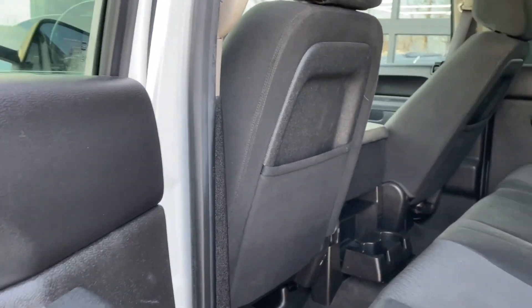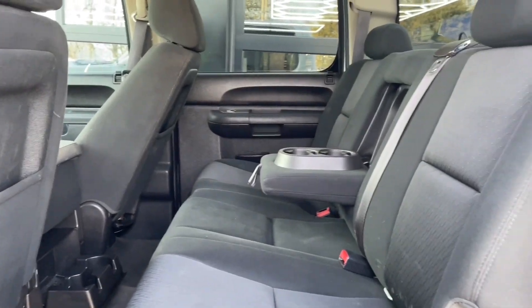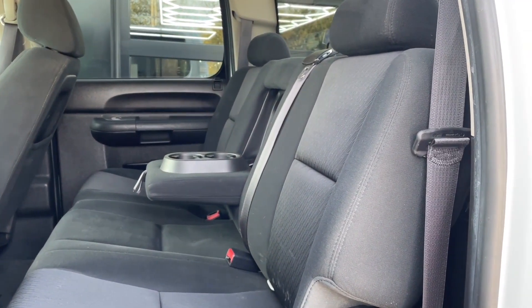In the back you have a large bench seat with a fold-down armrest with additional cup holders.